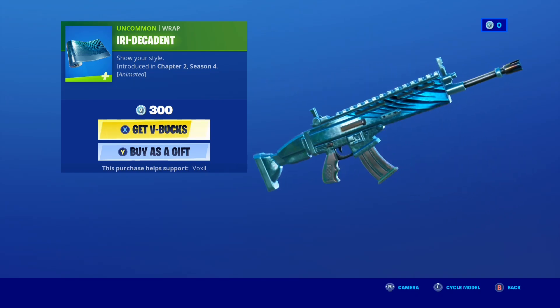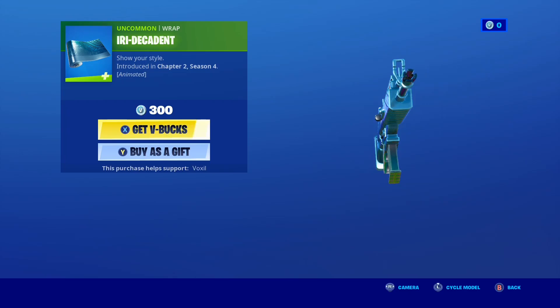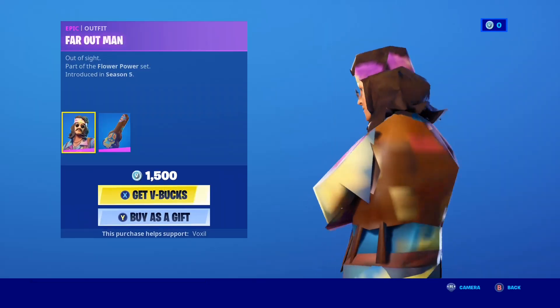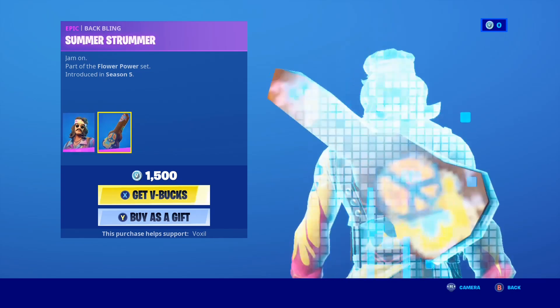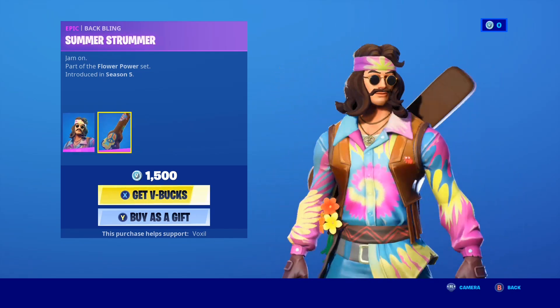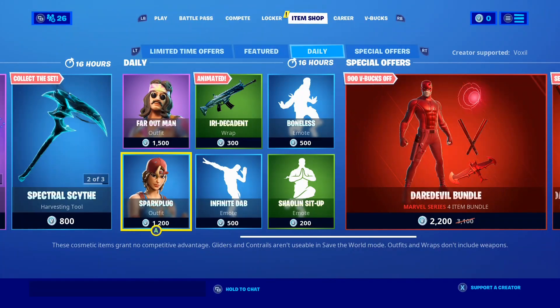Of course, the Iridescent Gun Wrap — a pretty cool 300 V-Buck gun wrap. Let me know if you guys want it gifted. Next we do have the Far Out Man making a return. Not my personal favourite skin, it reminds me of the hippie. And of course the back wing — the guitar. Not my personal favourite, but let me know if you guys want it gifted.